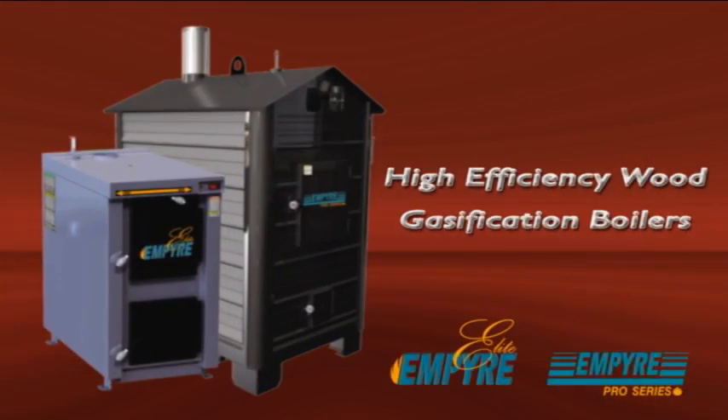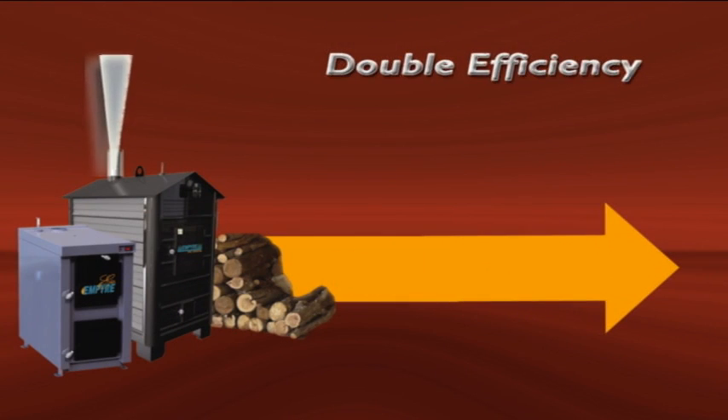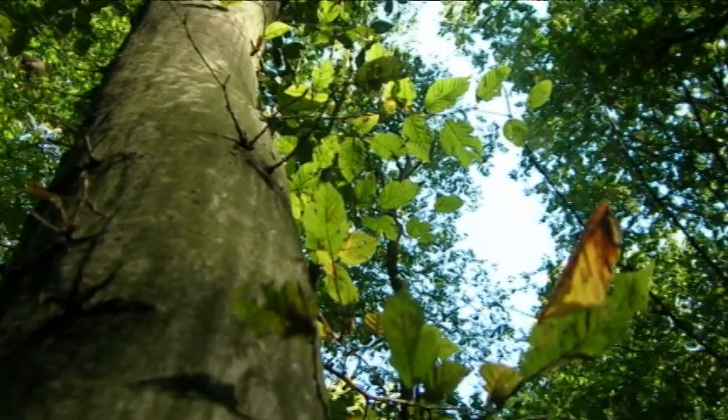Introducing High Efficiency Wood Gasification Boilers by Empire — Wood Heating for the 21st Century. Gasification takes the world's oldest heating technology to the center stage of alternative energy, doubling combustion efficiency and reducing emissions by more than 90%. Profab Industries' EPA White Tag Approved Wood Boilers make the world a greener place.